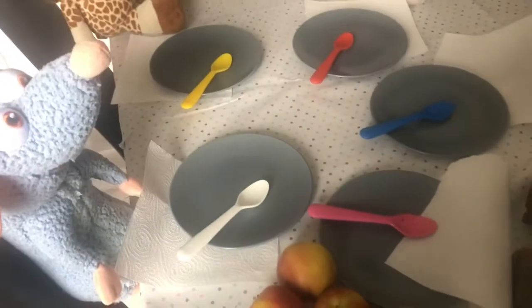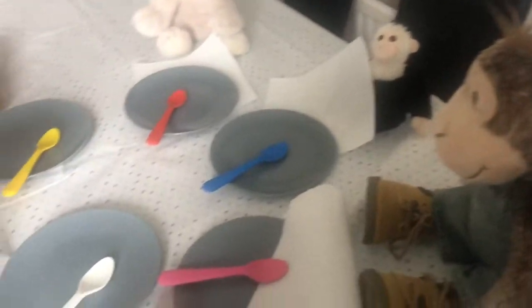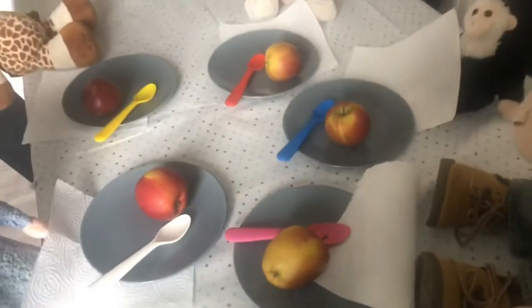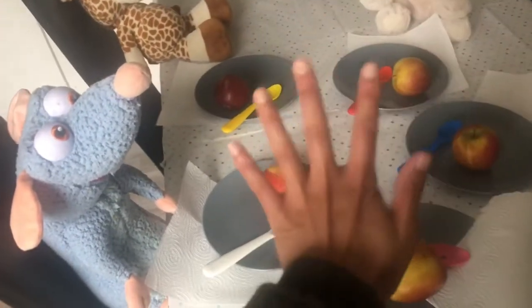Now boys and girls it's the fun part. We're going to give out some food — a healthy snack. I have got some apples, so we are going to give our teddy bears some apples. Remember you need five because we have five teddy bears. Let's count our apples: one, two, three, four and five. We have five apples because there are five teddy bears.